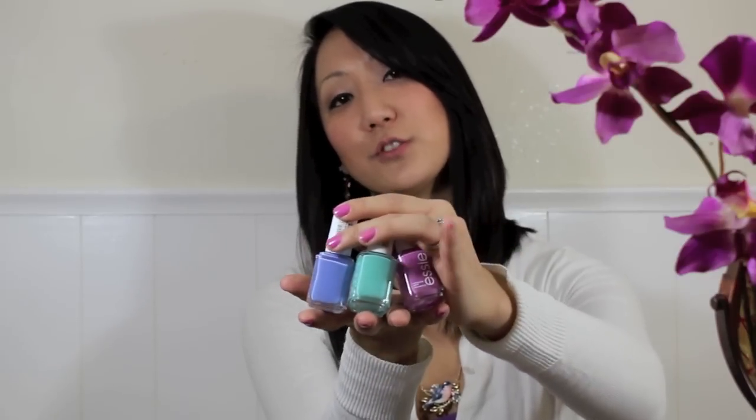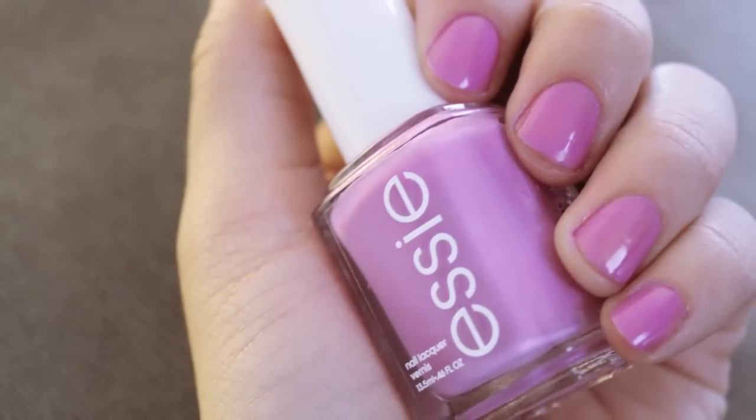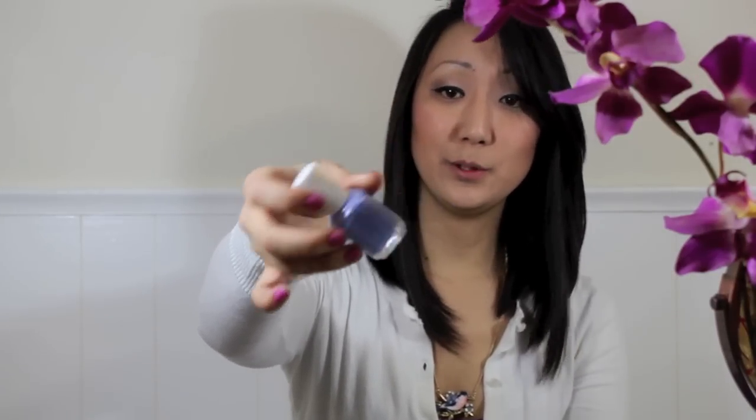At Walgreens I picked up more nail polishes — I got Essie nail polishes, which are super adorable. I thought these colors would be absolutely gorgeous for spring. This one is called Splash of Grenadine, which is absolutely gorgeous — I actually have it on my nails right now, such a pretty pink. The next one is Lapis of Luxury, a really gorgeous blue.